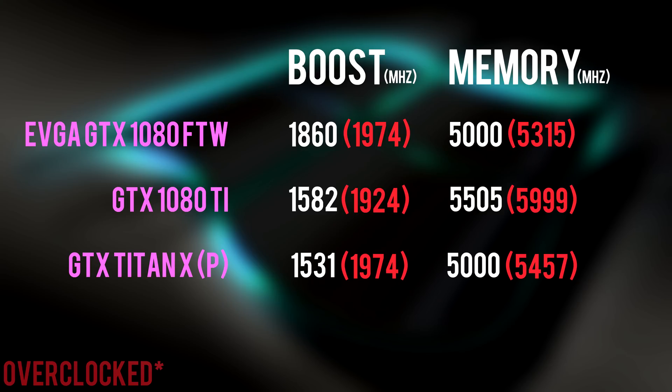Let's talk overclocking. I was honestly expecting a bit more from the 1080 Ti. They actually stated that the card offers a lot of headroom for overclocking, and they saw boost clocks hit speeds of 2000 MHz. But I saw higher numbers from the Titan X and the EVGA 1080. The memory clock managed to hit almost 6000 on the 1080 Ti, which is pretty impressive, but I guess I didn't win the silicon lottery for boost clocks with my 1080 Ti.